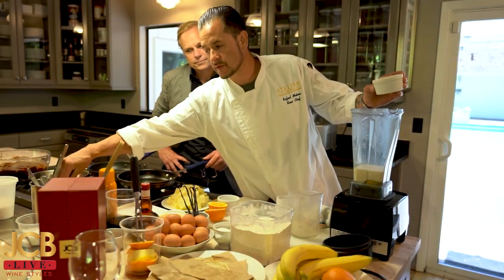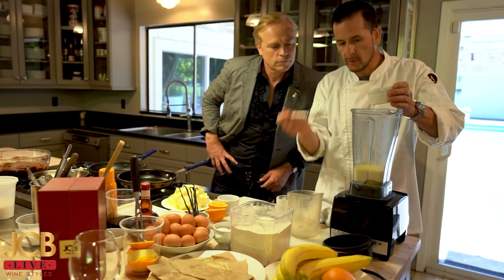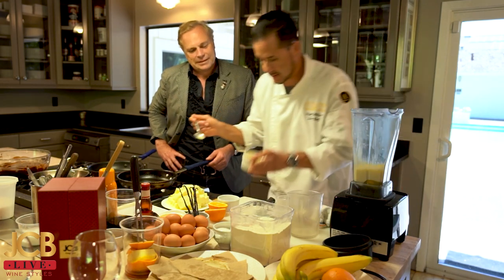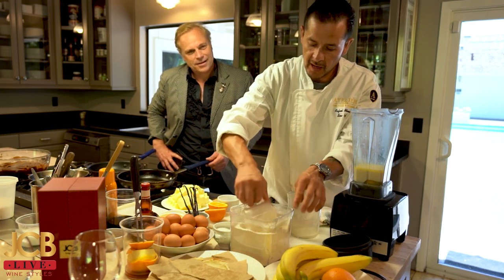I'm going to add three tablespoons of melted butter — Poudra butter, very nice, very delicious. Next, that's why we love the butter. We're going to add one cup of Alberta's flour.